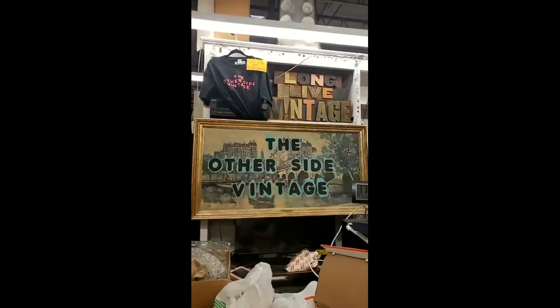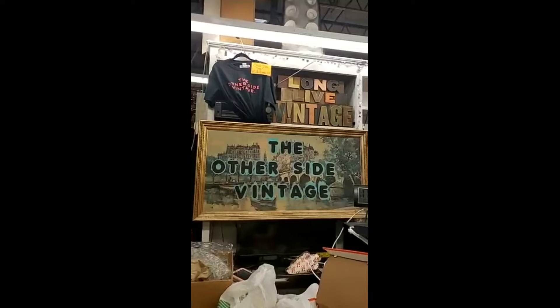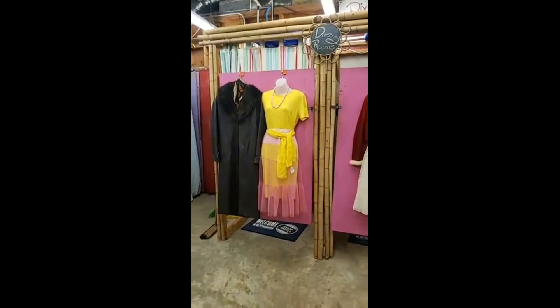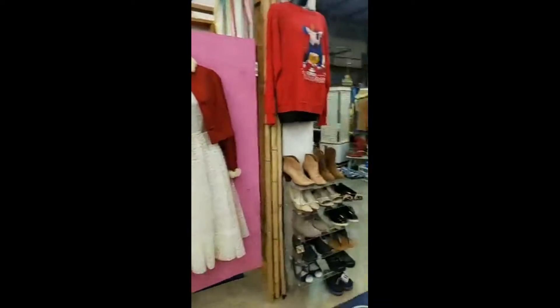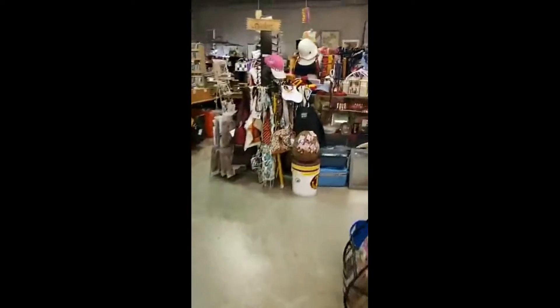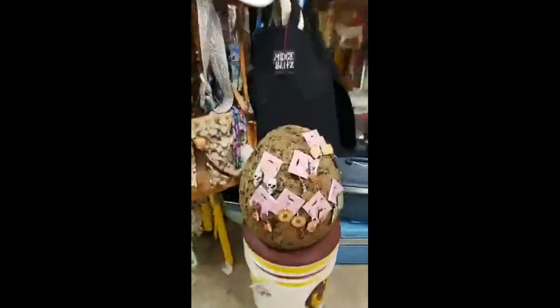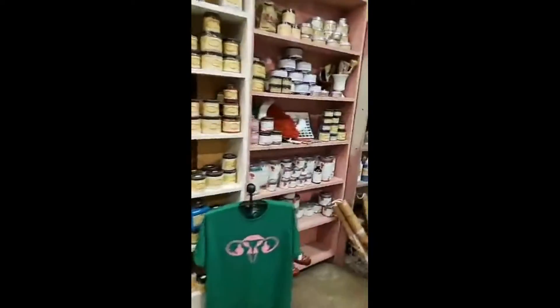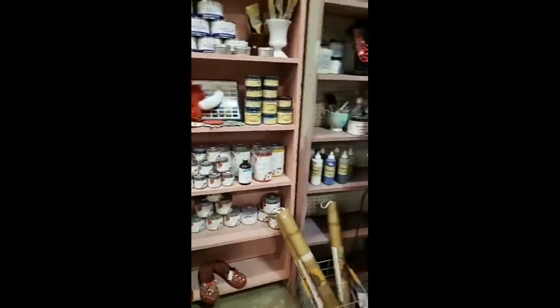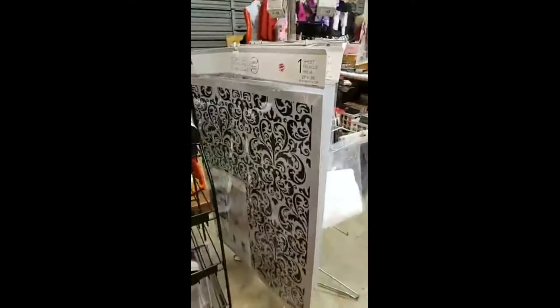Good morning everybody — almost afternoon! It is Veterans Day 2019 and we just wanted to pop on here. We are not open today but I just wanted to do a walk-through while we're in here rearranging some things. We have some amazing earrings, the Dixie Bell Paint which we've talked about before, Country Chick Paint, the Redesign with Prima transfers, and the IOD stencils and transfers as well.